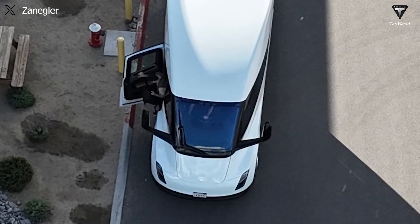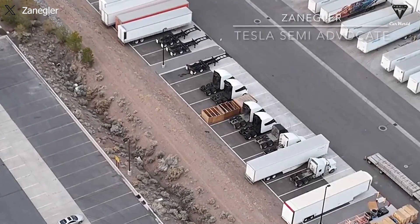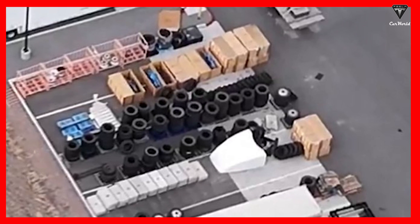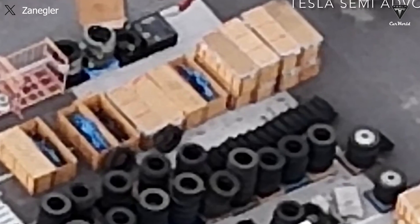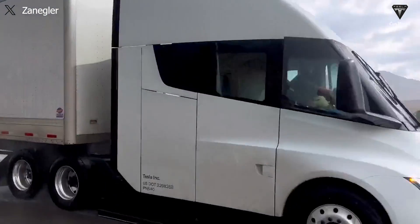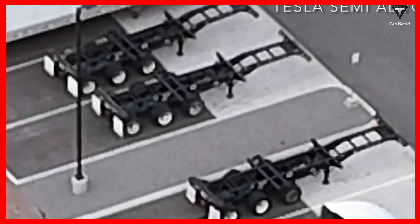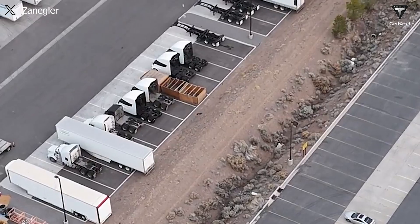Some components of the Tesla Semi have been spotted in the factory parking lot, including one short fairing and some crates with leaf spring assemblies specifically for the Tesla Semi. There are around 16 crates, alongside axle housing wheels and tires. All these components are known to be completely new, though the tires are confirmed to be the same as the Semi tires previously stored at the prototype production facility in Milan. The focus has also intensified on three frames completed and stored outside the factory with an additional set of wheels before the front axle assemblies are installed.